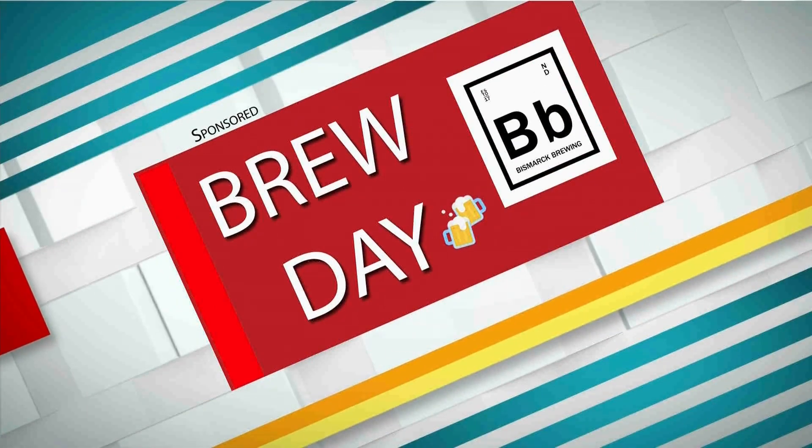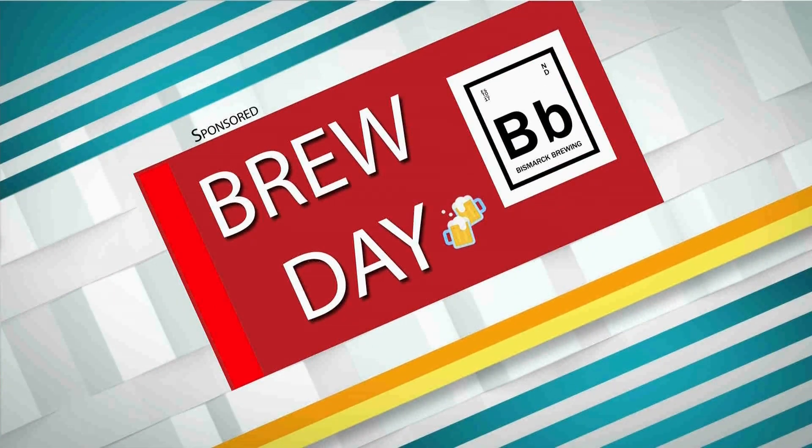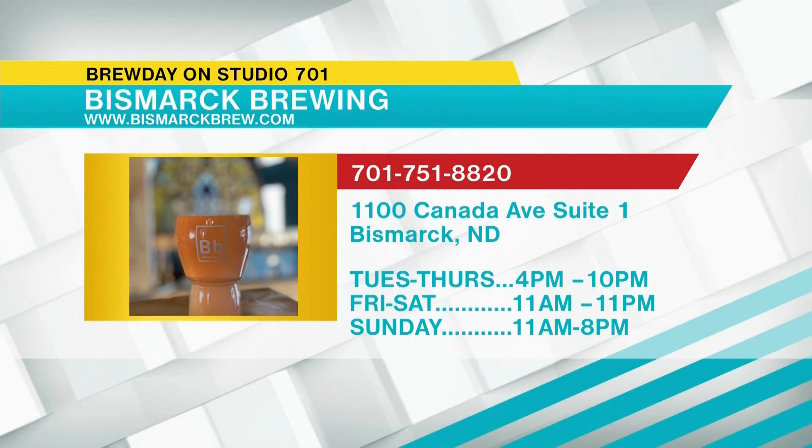Super exciting stuff happening at Bismarck Brewing — tasty beers, stop on down. Jordan, thank you so much. This week's Brew Day is sponsored by Bismarck Brewing. If you'd like to sample this brew for yourself, go to Bismarck Brewing — they're located inside Ale Works at 1100 Canada Avenue, Suite 1 in Bismarck, or check out your local liquor store. That brew and the artwork on that wrapping looked really great, very fitting.